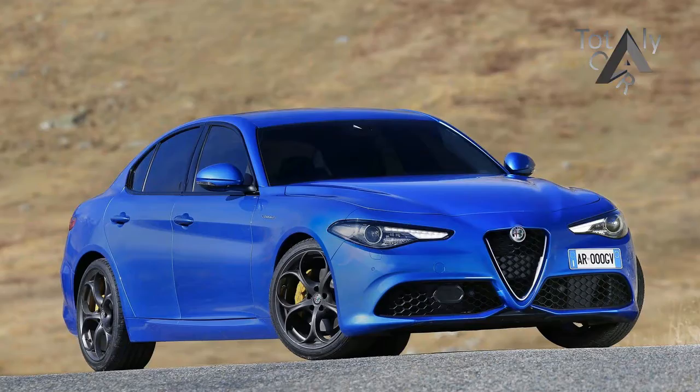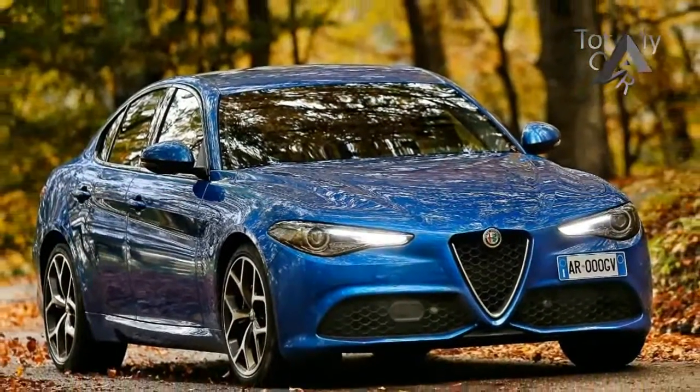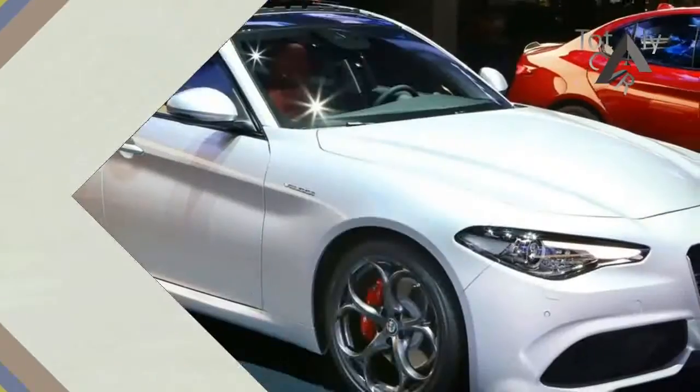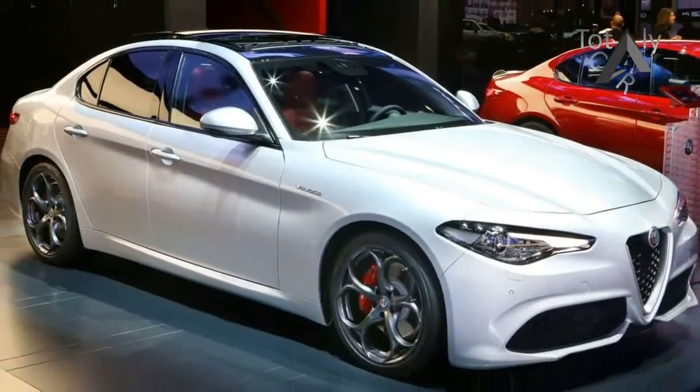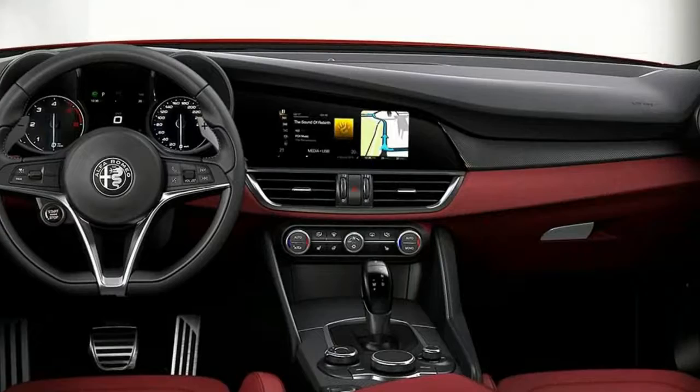The chances are that you've already decided whether you want an Alfa Romeo Giulia or not. Alfa Romeo's first rear-wheel drive saloon in decades is more than capable of going toe-to-toe with its longer established German rivals on the road, but it's mightily appealing in the showroom too, and that counts for a great deal.